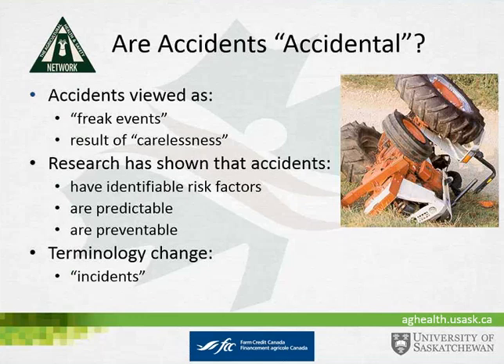Another good reminder is that what we typically used to call accidents are probably not that accidental. We think of them as freak events or carelessness, but research has identified that there are identifiable risk factors and that they are predictable and quite preventable. So we have moved to use the term 'incidents,' which helps us develop the proper mentality on prevention.